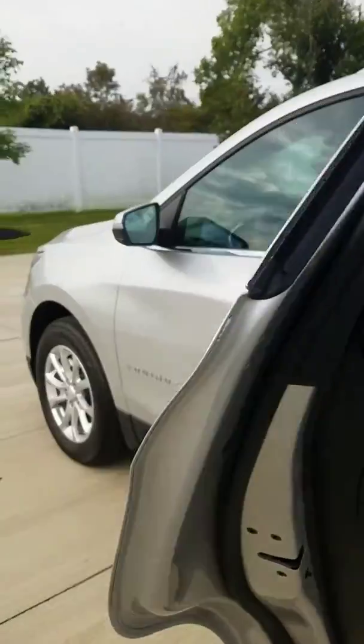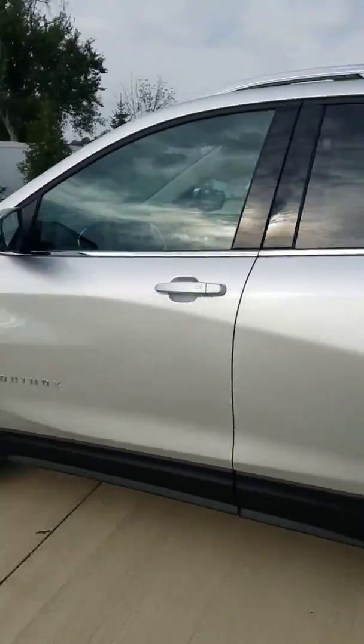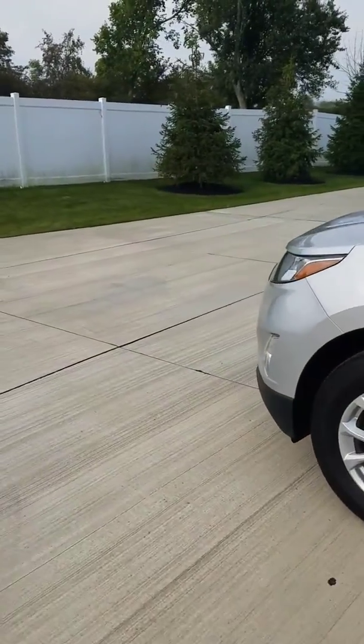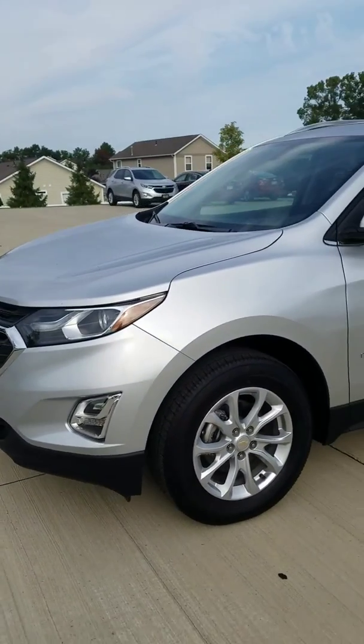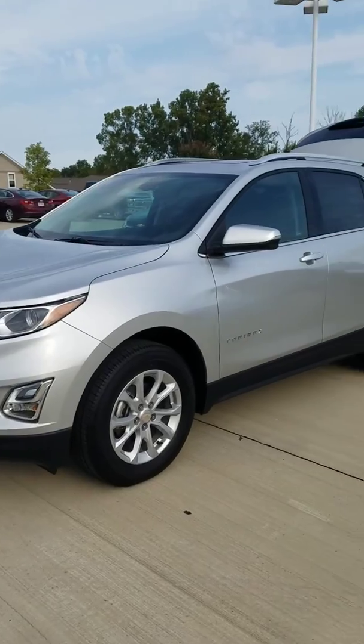This is our 2018 Equinox — I hope you like what you see. If you have any questions about the vehicle or want to come in and schedule a test drive, give me a call. My cell number is 330-421-1798. I look forward to speaking with you. Have a great day.